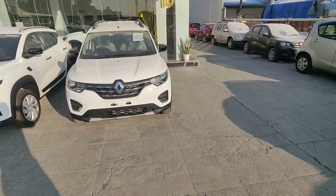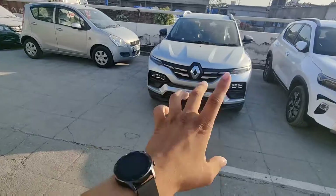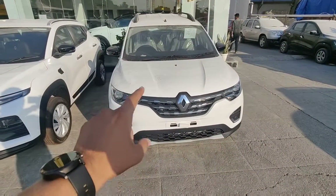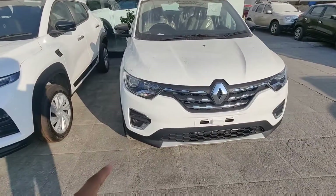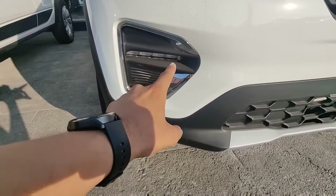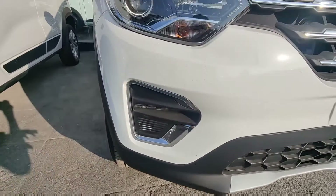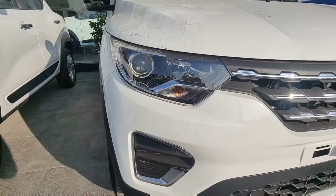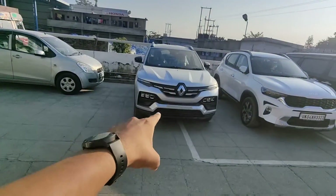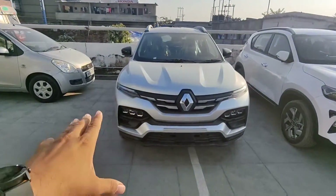If you talk about comfort, the Triber is a 7-seater car and the Kiger is a 5-seater. Now let's talk about lighting. In the Triber, you will get a halogen setup — there is no fog lamp. But if you look at the top model, you will get DRL below, though the main projector setup remains halogen across all models.